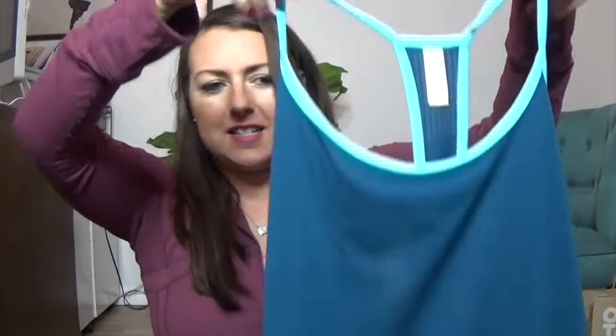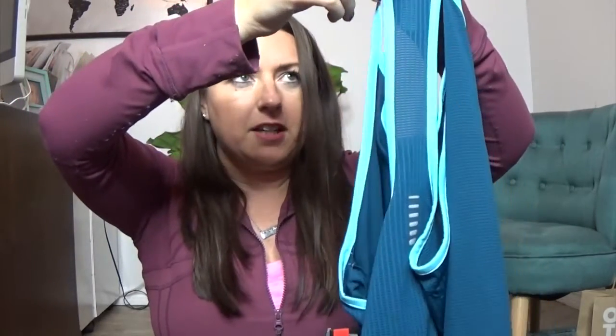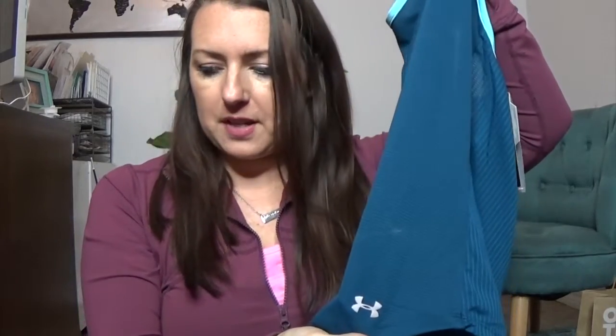I also got this gorgeous teal color — probably one of my favorite things I picked up. It's a large Under Armour Heat Gear top in teal with a baby blue trim. On the back it has some reflective detailing — you know, for those nighttime runs! No, I work out at home. The logo is really small, which is perfect because I like things understated. So that is what I picked up for my workout gear outlet haul!